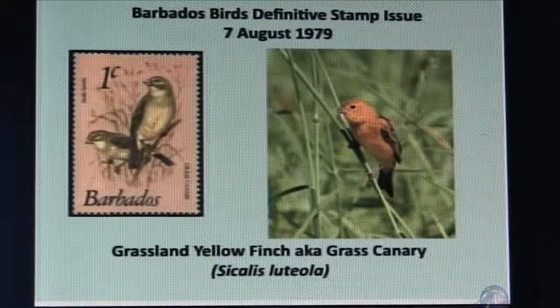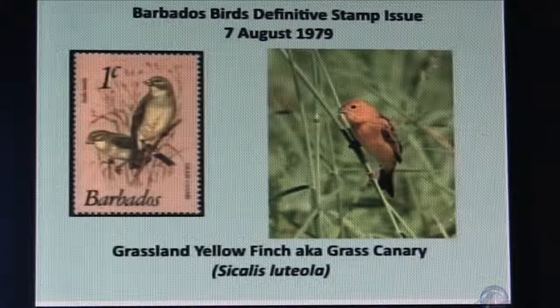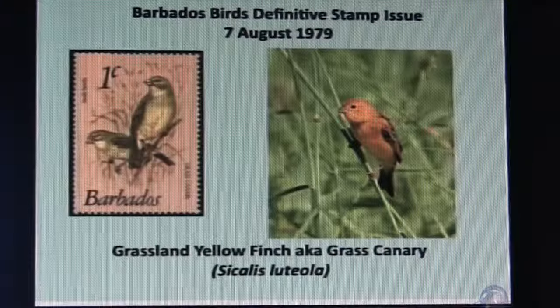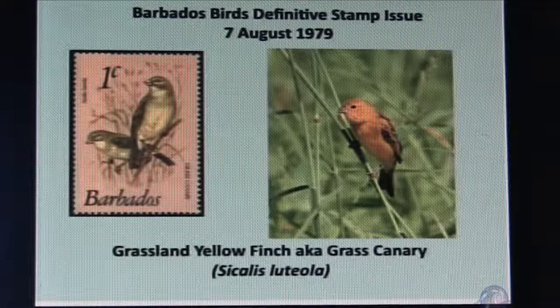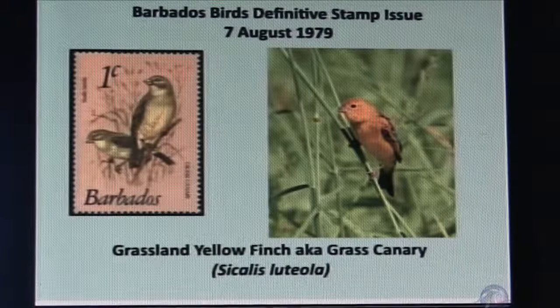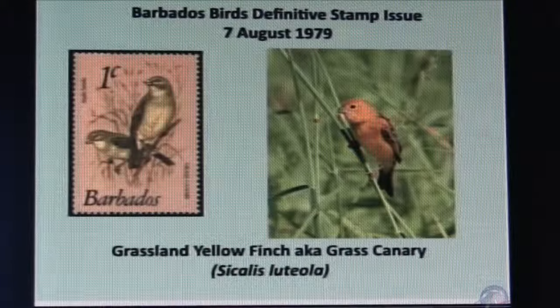On the screen now we have the very first stamp in that definitive series from 1979, and that depicts the grassland yellow finch. What I'm trying to do this morning is to show an image of the stamp and an image of the bird as I would have seen it and photographed it here in Barbados. That is the grassland yellow finch, which we know as the grass canary. Most of these birds we've dealt with in previous programs, but I'm now trying to relate them to the stamps.